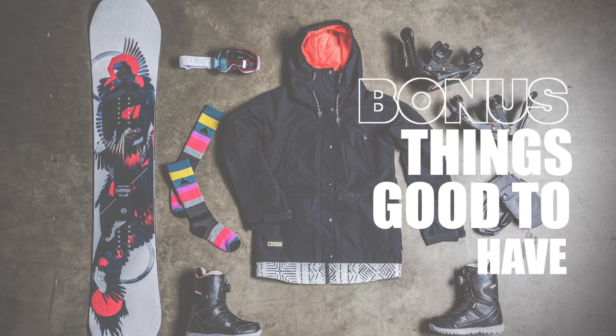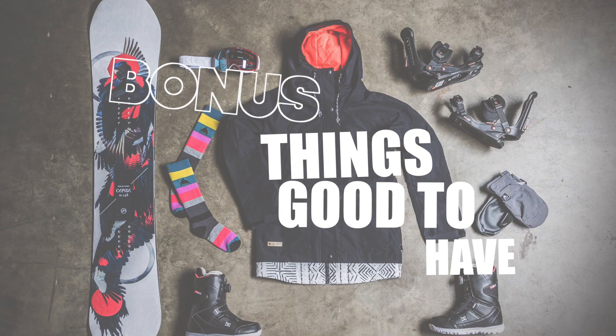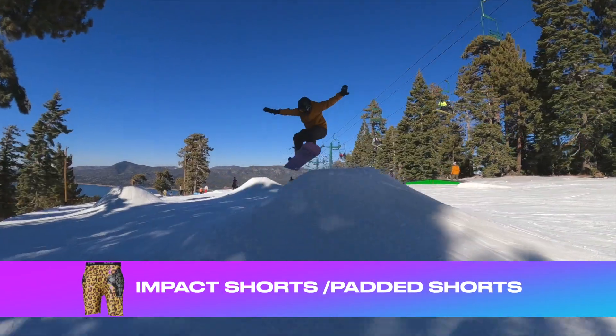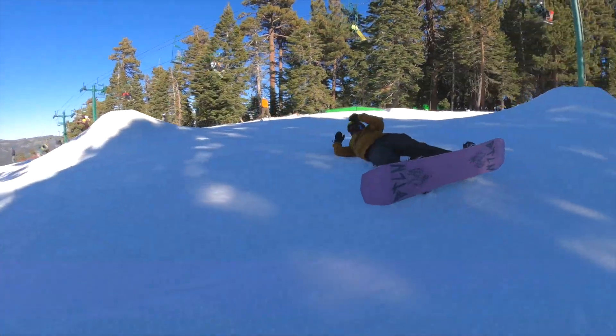Here are a few bonus things that I feel are good to have, but not necessary right away. Impact shorts — these are padded shorts that are going to protect your behind and protect your hips when you're falling on ice. Are they important right away? Not necessarily, but they definitely do help. So it's one thing you can think about for the future of your riding.